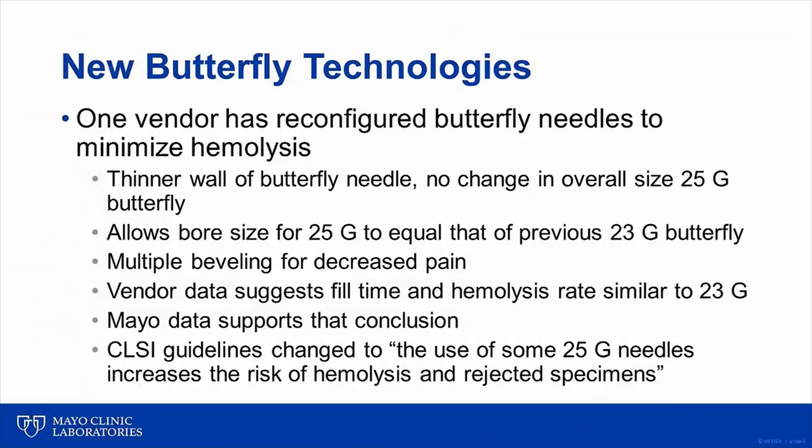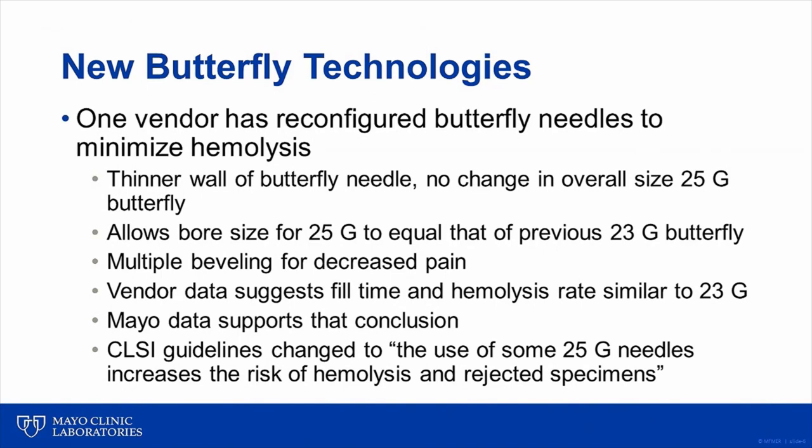This device was also reconfigured with additional beveling to decrease pain associated with venipuncture. In recognition of advances in manufacturing that have allowed production of small gauge butterfly needles that may not increase hemolysis rates, CLSI guidelines have now been changed to reflect that only the use of some 25 gauge needles increases the risk of hemolysis and rejected specimens. Previously, these guidelines suggested that use of any 25 gauge needle would increase the risk of hemolysis. Among the most commonly cited concerns about butterfly needle usage is that percutaneous needle exposures and the risk of infectious disease transmission associated with accidental needle sticks in healthcare workers could be increased with butterfly devices.